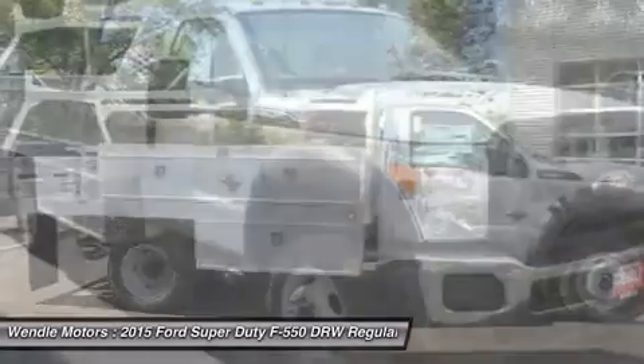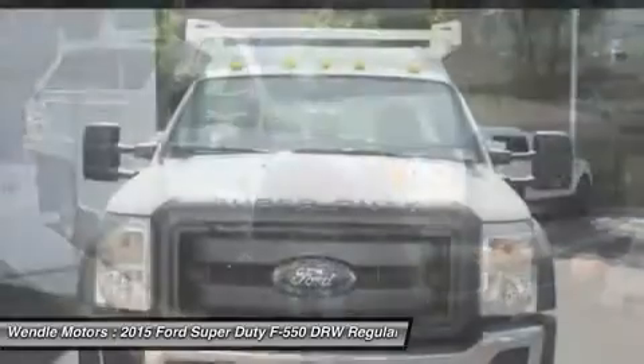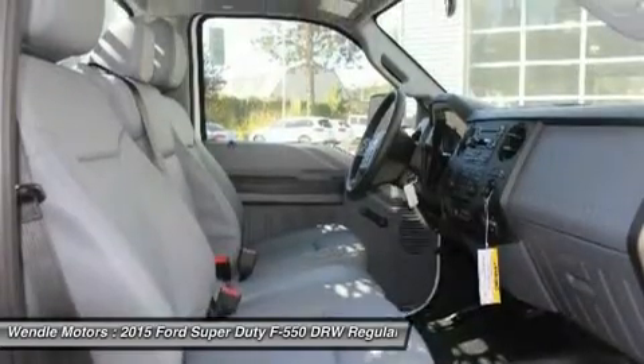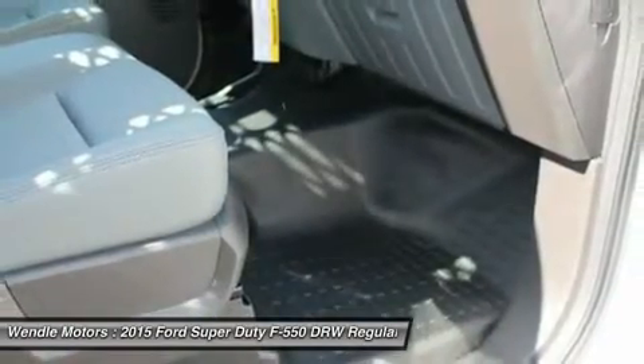Not all buyers will qualify for Ford Credit Financing. Residency restrictions apply. For all offers, take new retail delivery from dealer stock by September 30, 2015. See dealer for qualifications and complete details.